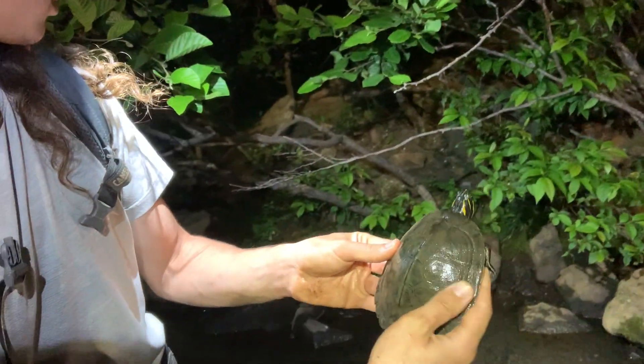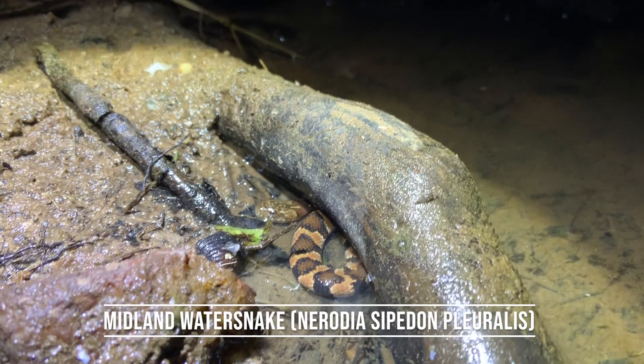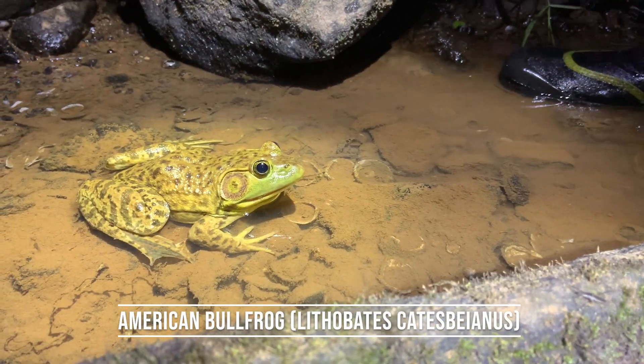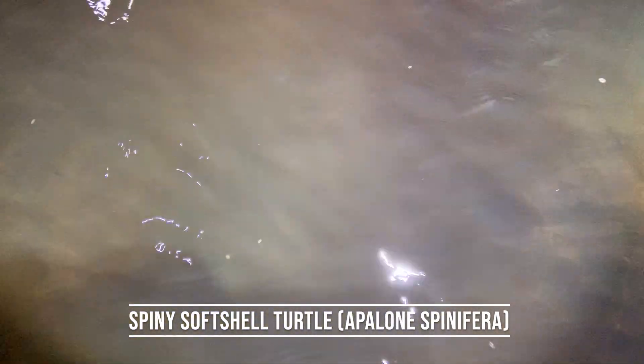Water snake! And there's a softshell turtle under the water foraging for all kinds of mollusks and anything else it can find.